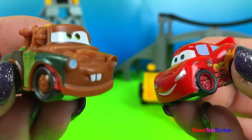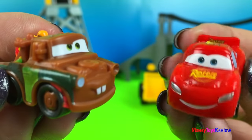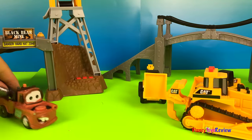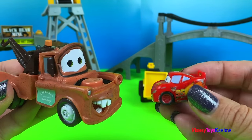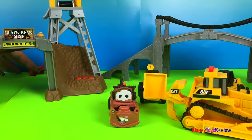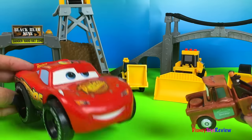Hey McQueen. Yeah Mater? I wonder if we can get big too. That sounds like a fun thing to try. Let's go see. Should we do exactly what they did? Yeah, I think so. Woohoo. It worked! Mater, you're so big. Now I really have to hurry up. I want to be big too. It's a lot of fun to be so big. McQueen, you are the biggest! That worked really well. That was so much fun.